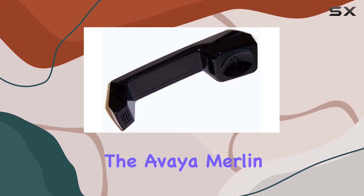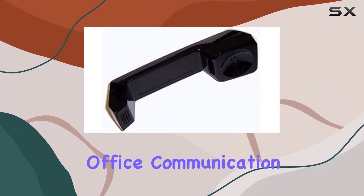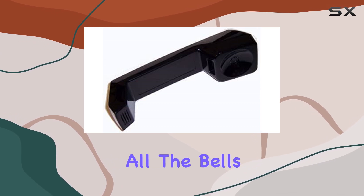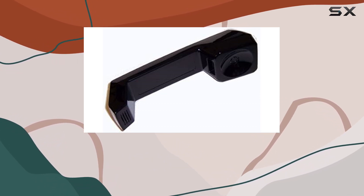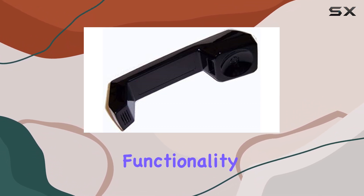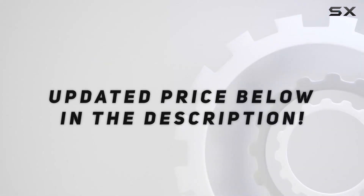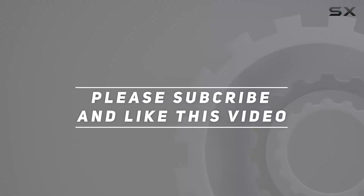Overall, the Aviam Merlin Handset Black impresses with its no-nonsense approach to office communication. It may not have all the bells and whistles of modern phones, but its reliability and simplicity make it a solid choice for anyone prioritizing functionality in their workspace. Check out the video description for an updated price, and thank you for watching.